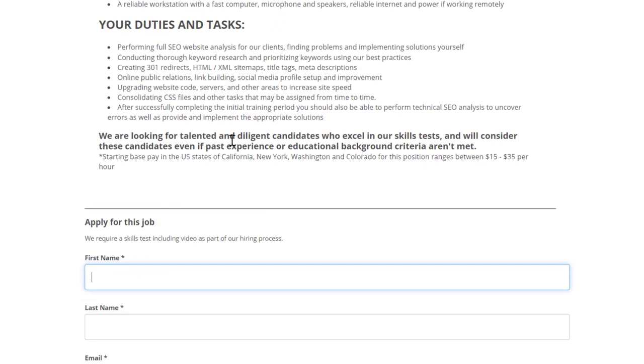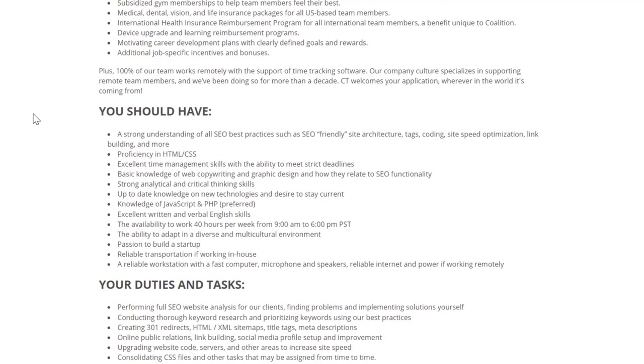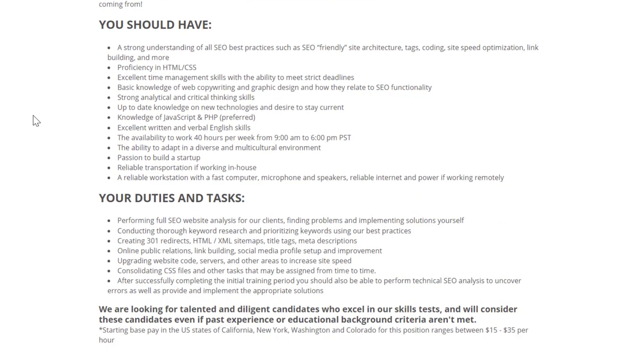They mention they're looking for talented and diligent candidates who excel in skills tests, and will consider those candidates even if past experience or educational background criteria aren't fully met. They do want people with a strong understanding of SEO, proficiency in HTML and CSS, excellent time management skills, basic knowledge of web copywriting and graphic design, strong analytical and critical thinking skills, up-to-date knowledge of new technologies, knowledge of JavaScript and PHP preferred, and excellent written and verbal communication skills in English with 40-hour weekly availability.